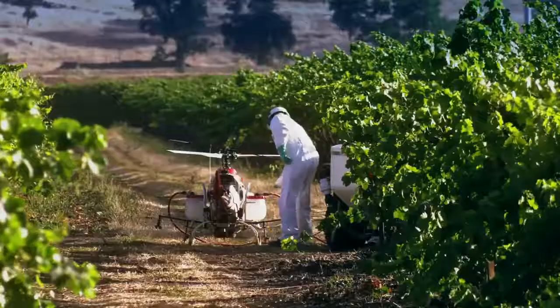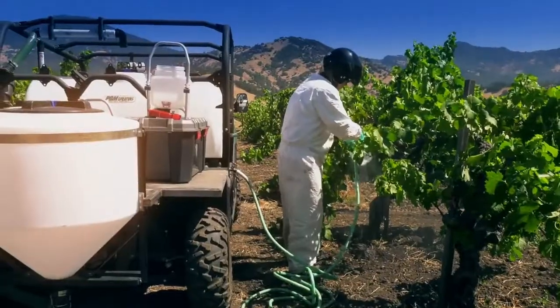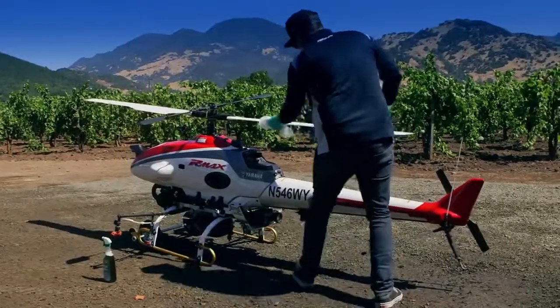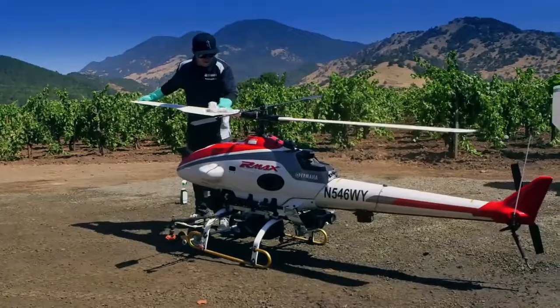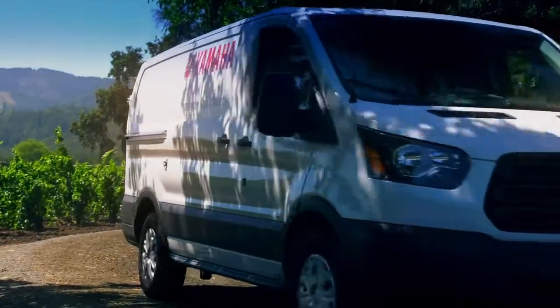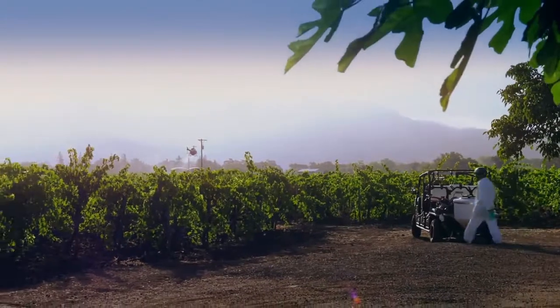What we're doing is Yamaha's offering a service — we will not be selling the units. We want to maintain ownership of the units to make sure that they are used properly and that the strict maintenance schedule is followed. A vineyard would contract out to us, so it will be Yamaha pilots and Yamaha staff that are performing the spray service applications.